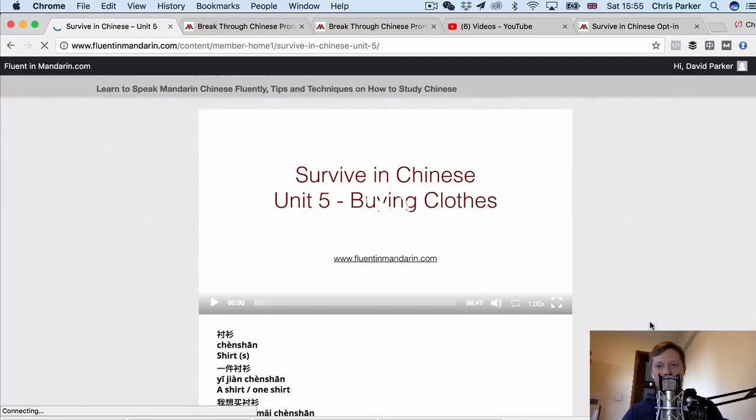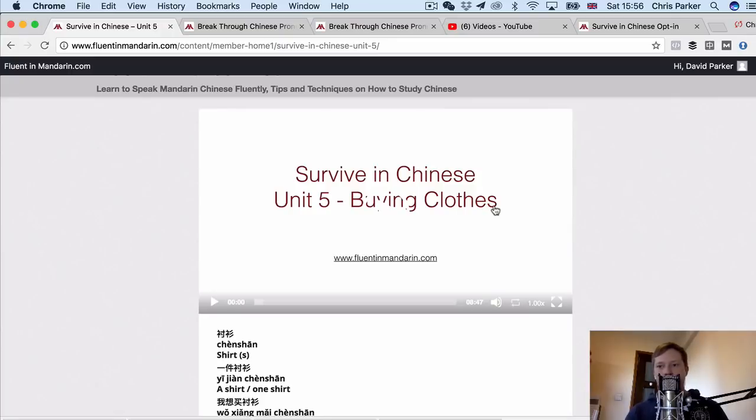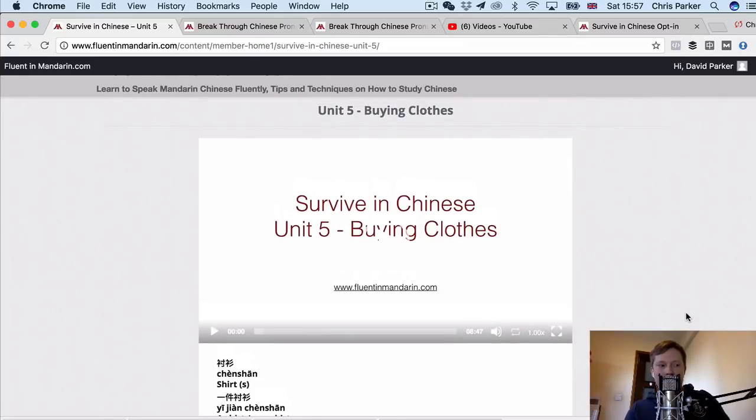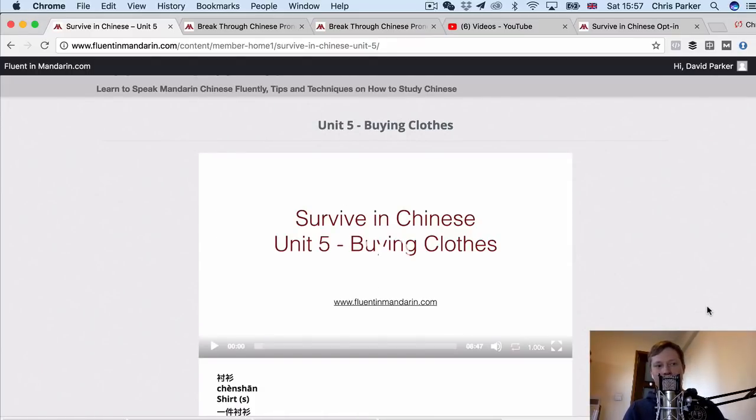So these are the basic features of Survive in Chinese. If you take this course, it will take you from knowing nothing in Chinese right up to a functional level where you're able to communicate confidently in everyday life situations and function, live or study in China, and have basic conversations with native speakers with confidence. If you want to find out more, go to FluentInMandarin.com, look for the courses section, or click the link on screen or in the description. And if you want to be first to know about new videos, courses and Chinese learning materials, you can join my mailing list — I do sometimes have special deals for people on my email list. Thanks for watching and see you soon.